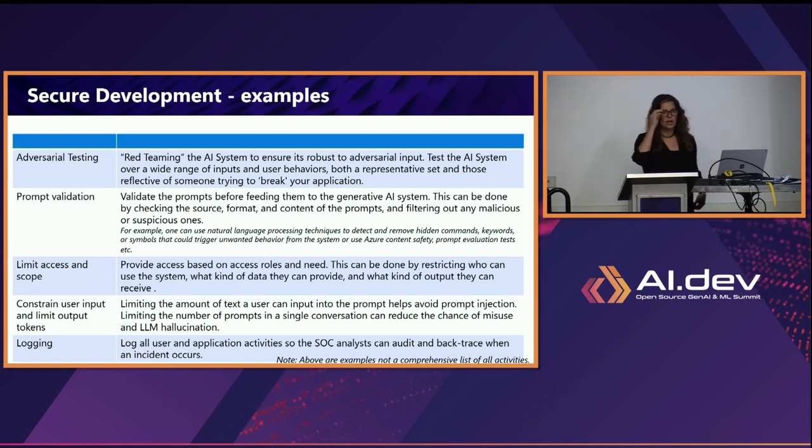And of course, log everything. Log the interaction between the user, log the application — log everything so you can see what happened. You can do analysis later and make sure that everything is secure and safe.